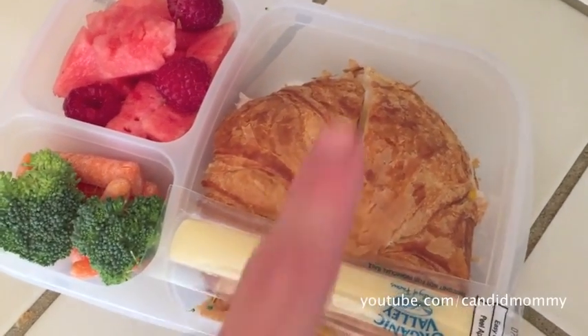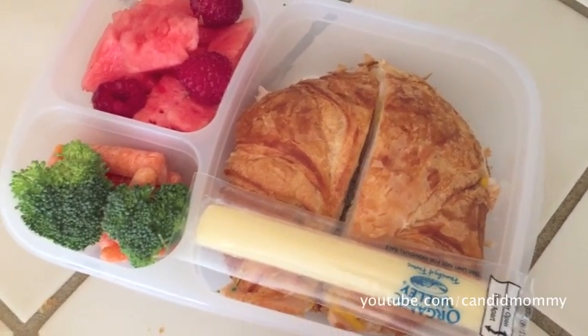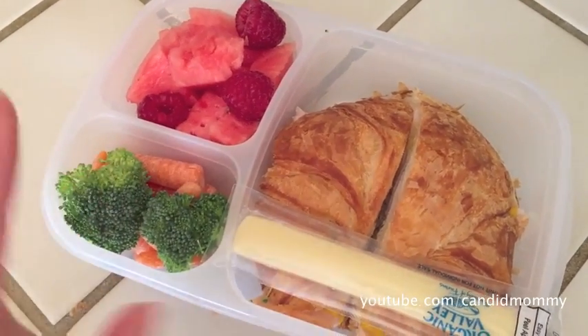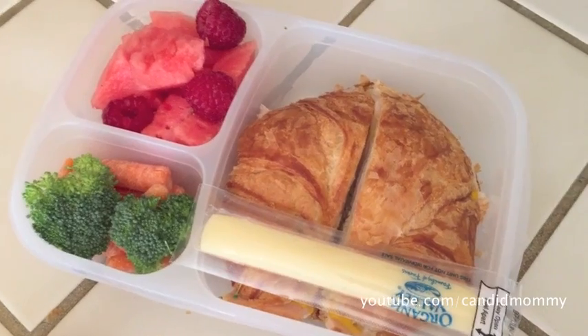Here is Deacon's lunch today. He's got a turkey mustard sandwich on a croissant, lucky little stinker, watermelon, raspberries, carrots, broccoli, and a string cheese. That is his lunch today.